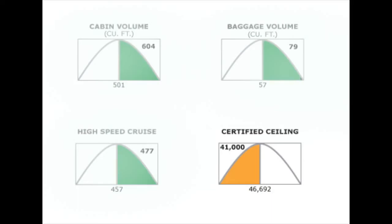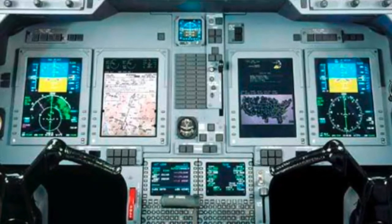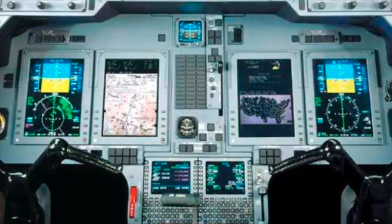Improved from the Hawker 850 XP, the 750 can take off in just 4,696 feet at sea level and 7,094 feet at high altitudes. The Hawker 750 employs the fully integrated Collins ProLine 21 avionics suite, featuring four 8 by 10 inch adaptive display screens.